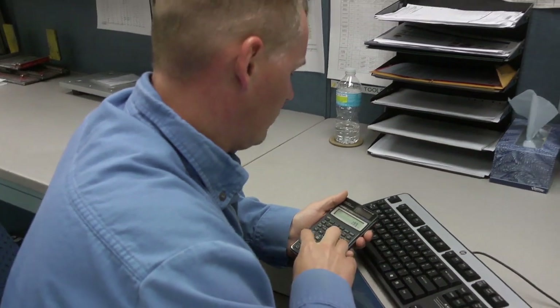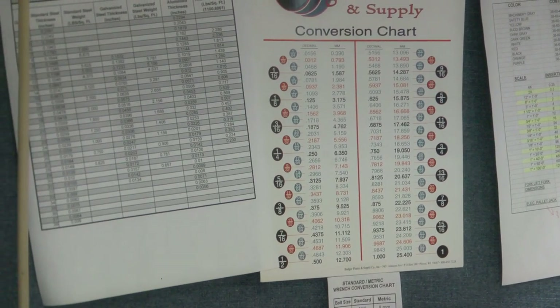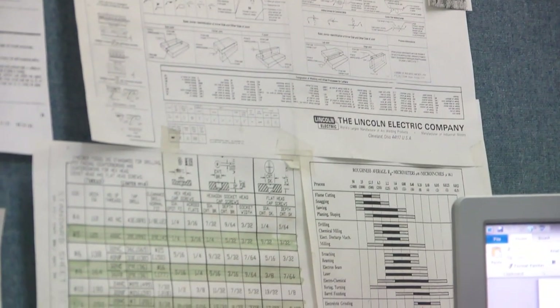For engineering, math is your ally. You use it constantly every day. You're running numbers for anything and everything you do. Do whatever you can to improve your math skills because that's going to be such a huge advantage.